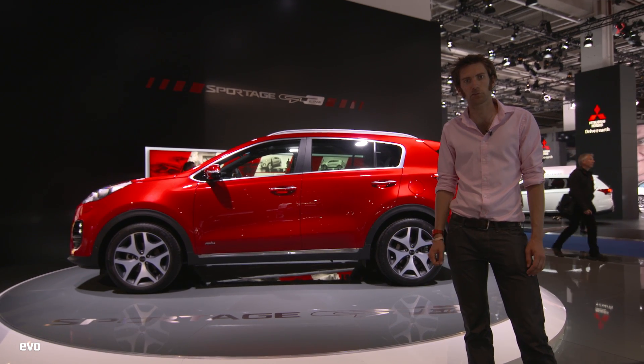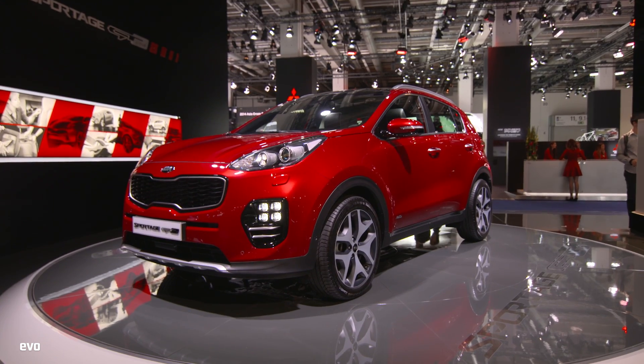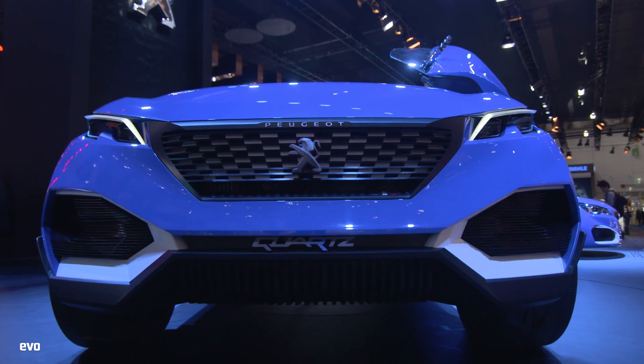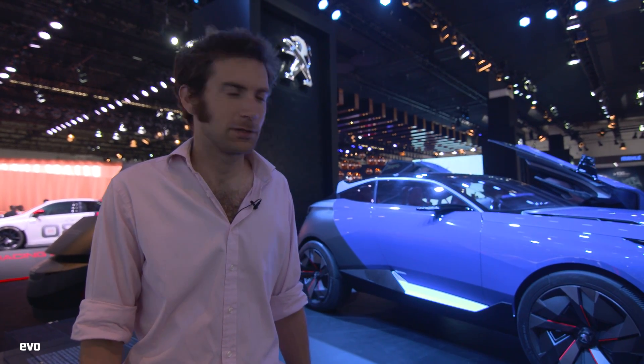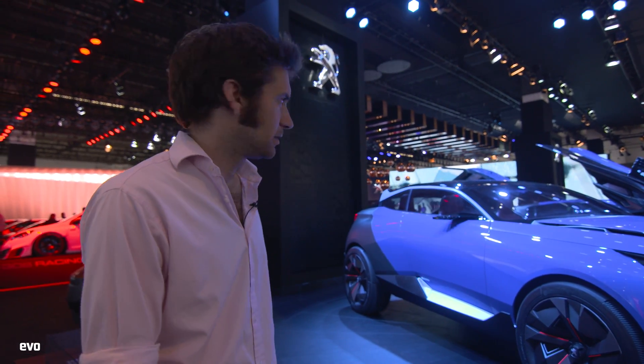This is the Kia Sportage GT Line - looks quite good, the front looks a bit like a Cayenne. This is the Peugeot Quartz concept, which is meant to be a thrill to drive. At least they've got the Dakar car to sort of back it up. It's quite cool. Am I getting to like these SUVs? I don't know - I do hope not.